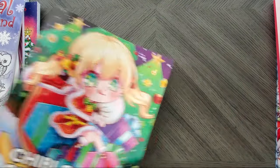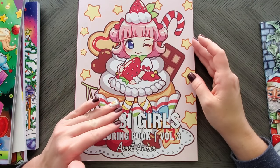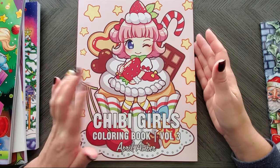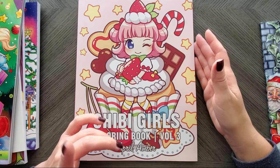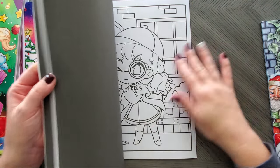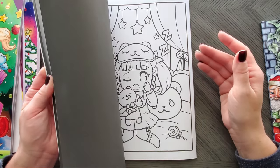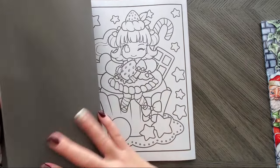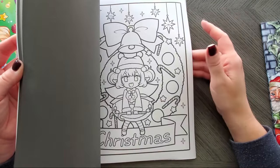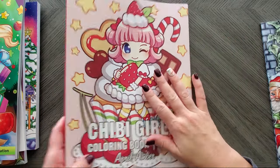This one is kind of a mixture — it does have Christmas ones in it but also doesn't. This is a Chibi Girls coloring book by April Amber, volume three, and it's on Create Space paper. There are just some Christmas and winter ones mixed in, like this one with the candy cane and all that. So yeah, it's kind of a mixed book.